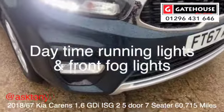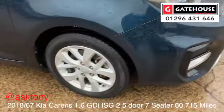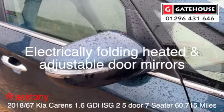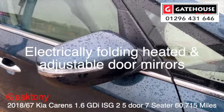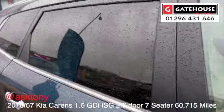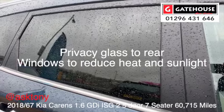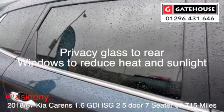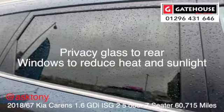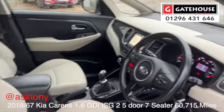As you can see, it's got daytime running lights, front fog lights, parking sensors at the rear, 17-inch alloy wheels, and electrically adjustable, electrically folding, heated door mirrors. You've also got privacy glass at the rear of the car, which is ideal if you have children or dogs in the rear — keeps the heat and sun off them during those summer months.